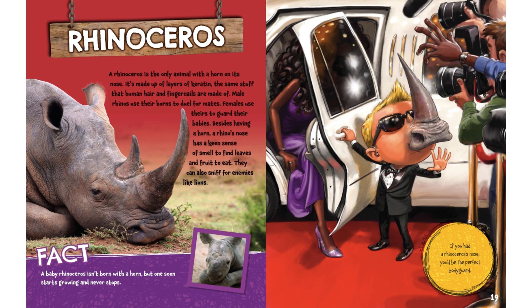Rhinoceros. A rhinoceros is the only animal with a horn on its nose. It's made up of layers of keratin, the same stuff that human hair and fingernails are made of. Male rhinos use their horns to duel for mates. Females use theirs to guard their babies. Besides having a horn, a rhino's nose has a keen sense of smell to find leaves and fruit to eat. They can also sniff for enemies like lions.